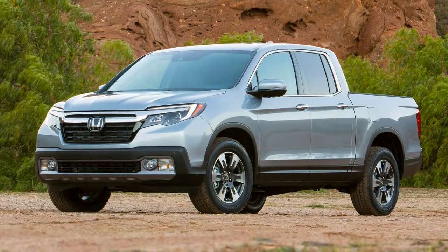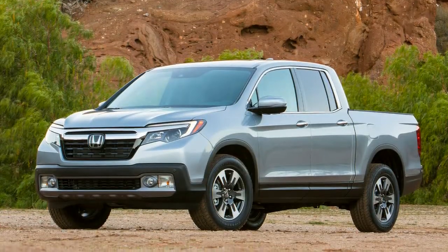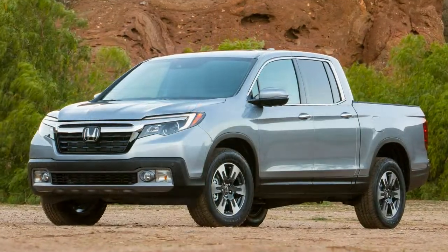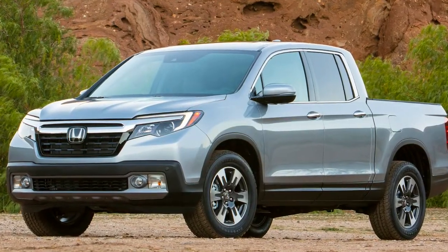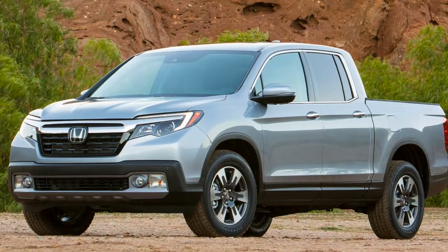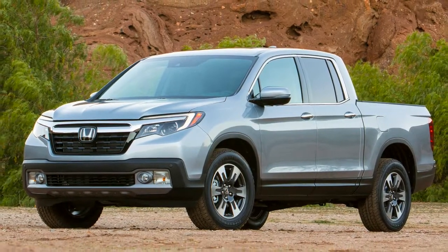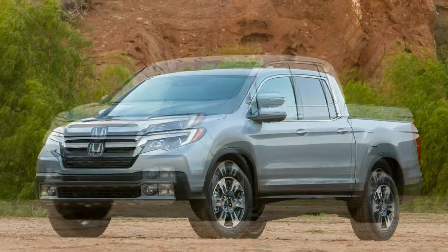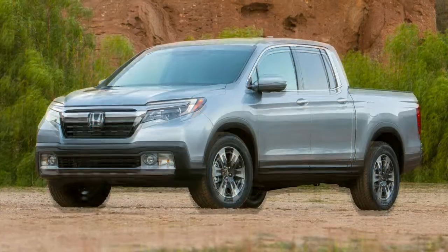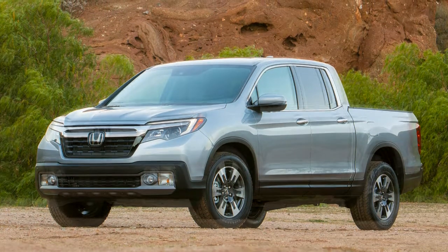The one caveat to the Ridgeline's towing ability is that where conventional midsize trucks ride better once loaded, the Ridgeline rides worse — bumps are felt more acutely at the rear end and the nose floats a bit more, both symptoms of being closer to max capacity than its solid-axle alternatives. Honda has focused its efforts where they really matter, delivering a vehicle that will easily do everything potential owners will need a truck to do 5% of the time, without compromising comfort, handling, and quietness for the other 95%.